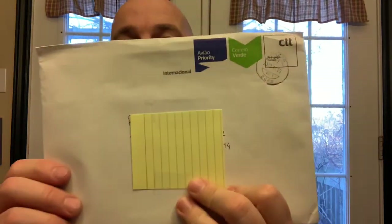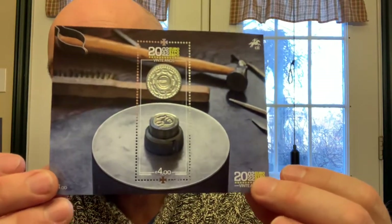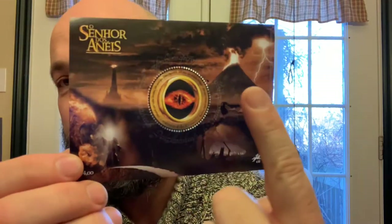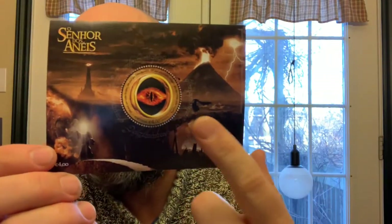Let's move on to the next one. This is from Eric, who sent this while he was in Portugal. He sent some postcards which I showed you already if you tuned in before. He also sent some stamps on souvenir sheets. There's a Lord of the Rings one — it's a circular stamp and I love the image. I haven't had any of this series before, so that's a big score. Thank you!